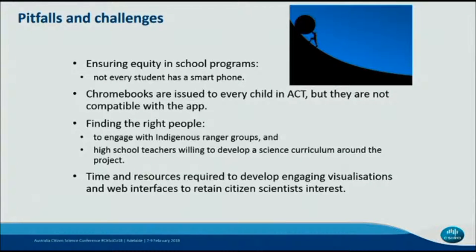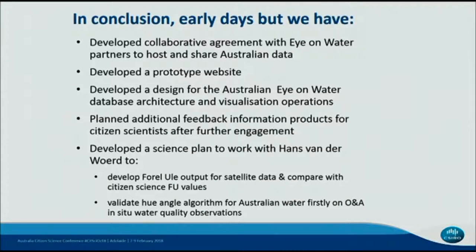Pitfalls and challenges: we've got to ensure equity in the school programs — not every kid has a smartphone. We've come up with an issue that Chromebooks, which are issued to every ACT student, are not compatible with this app, but we are figuring out a workaround. It's been important that we engage with the right people. We've been lucky in our selection of having an Indigenous person to work with the Rangers in the Kimberley and a high school teacher willing to go beyond what's expected. We've also underestimated the time and resources required to develop engaging visualisations and web interfaces to retain people's interests. Finally, we have developed a science plan to work with Hans to further develop the science and the integration of this work with citizen scientists. Thank you.